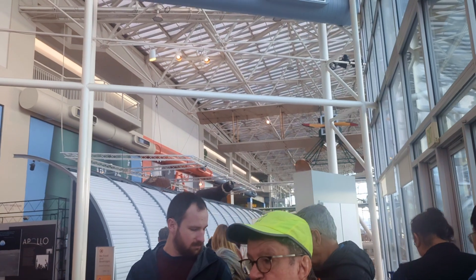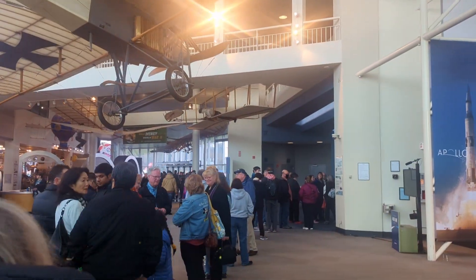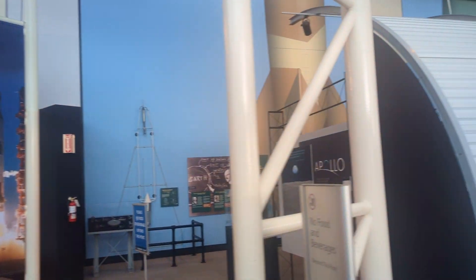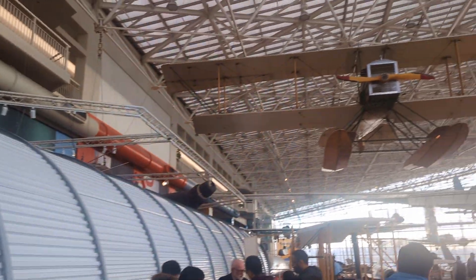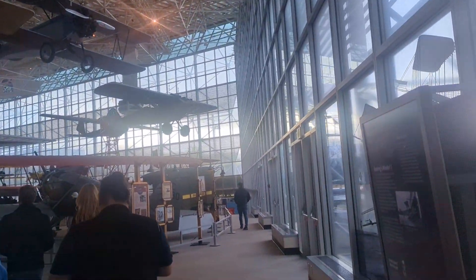A lot of people are waiting to see the screen demonstration, and there are lots of things to explore here. You can see many military planes and commercial planes. We are on the second floor, and we plan to go down to explore from the first floor.